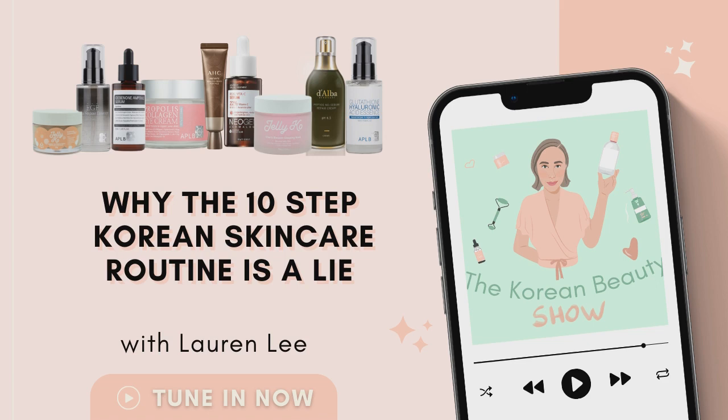You know, there are 10 steps, or potentially even more — I've seen up to 16 different steps in some routines. And while it is true that there are certainly products available in Korean Beauty to do 10, 12, 14, 16 — basically as many steps as you like — the idea of this 10-step Korean skincare routine was actually coined by an American marketer, which means it's not a thing that Koreans themselves are necessarily even familiar with. Living here and talking with lots of Koreans, you will never hear someone say, 'Got to run home and do my 10 steps of skincare.' Like, that's just not a thing.